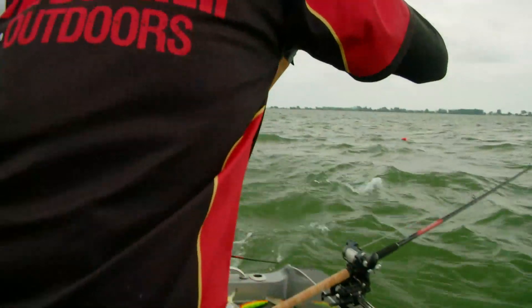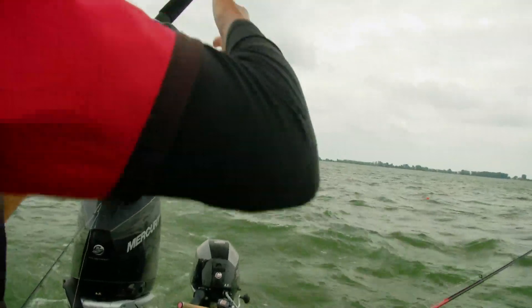That's a fish, that's a fish. All right, take him. Got him in gear? Yeah, I got him, yep.